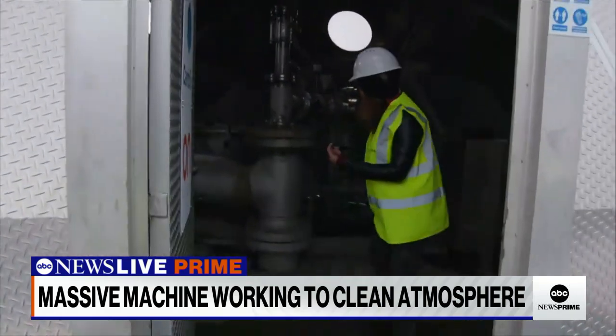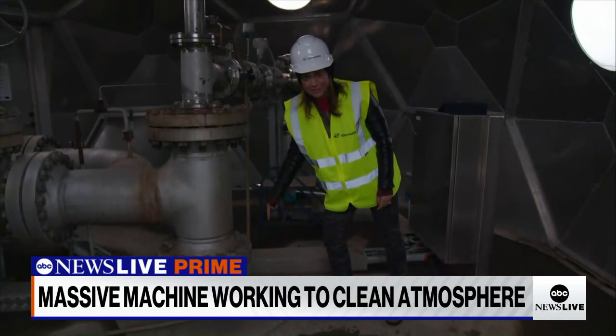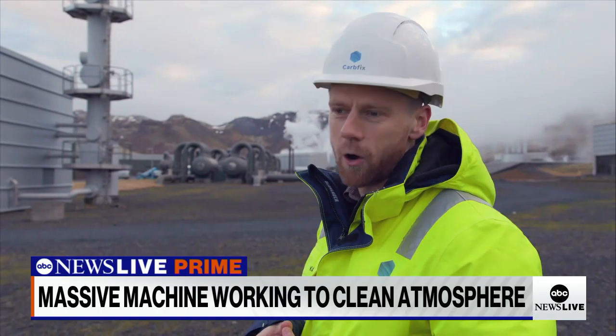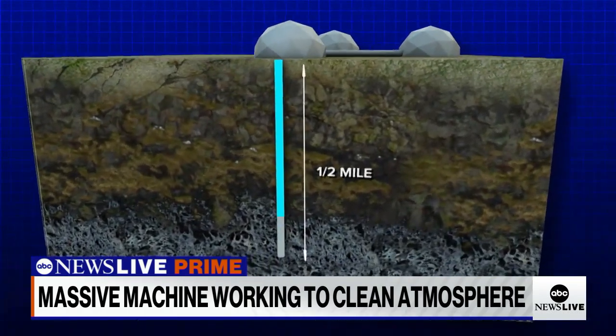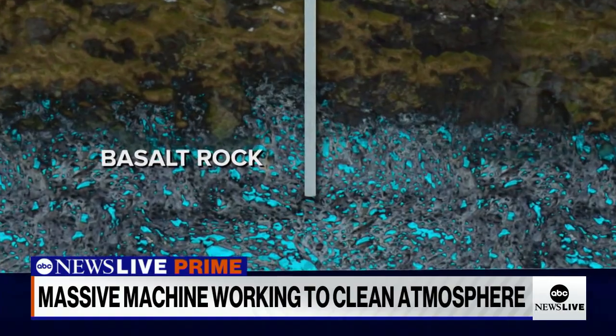That fizzy water travels into these igloo-like structures. Once inside the igloo, it is injected a half a mile beneath the Earth's surface. This is more or less an oversized soda stream machine — it makes carbonated water, and this is what we inject into the bedrock. The carbonated water is pumped into the ground, released into the volcanic basalt rock, and it mineralizes in less than two years.